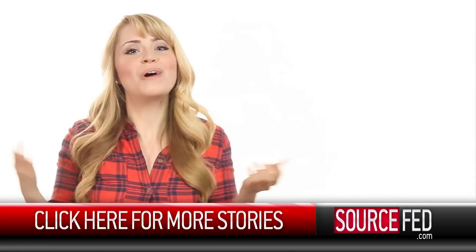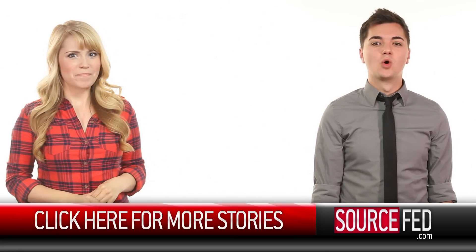So, guys, what would you attach a laser to and why? Let us know in the comments section down below. And of course, click on that like and subscribe button if you haven't already. Click on this here annotation or head on over to sourcefed.com. I'm Lee Newton. I'm Elliot Morgan.